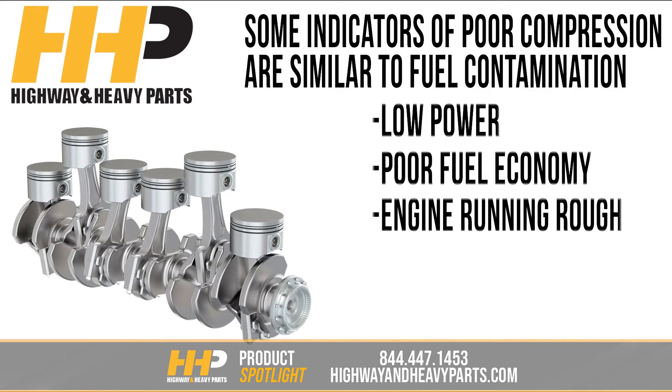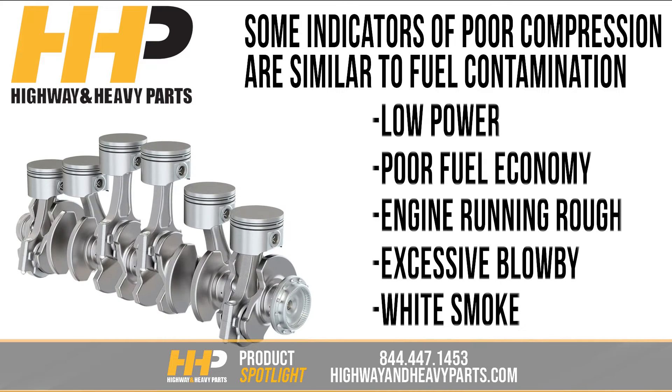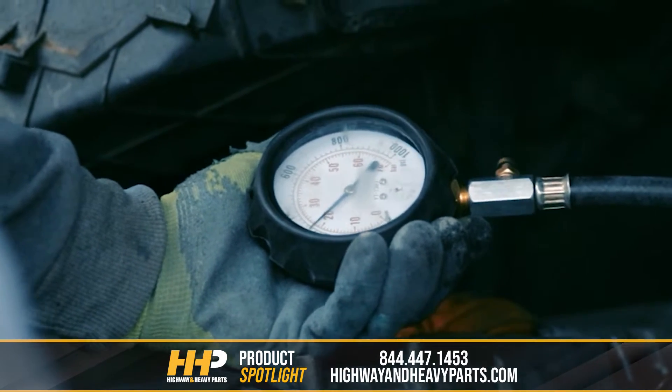You might also notice your engine running rougher than normal, excessive blow-by, or white smoke coming from your exhaust. If your engine is plagued by any of these symptoms, it would be a good idea to run a compression test to see if low or no compression is the cause of these issues.